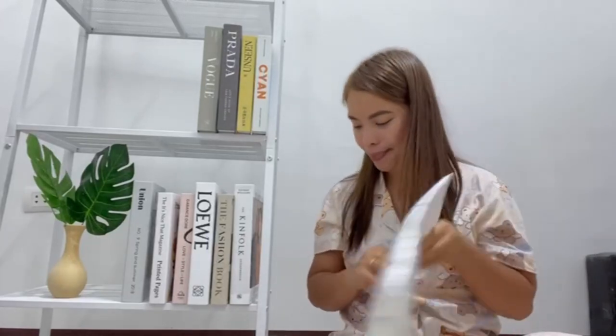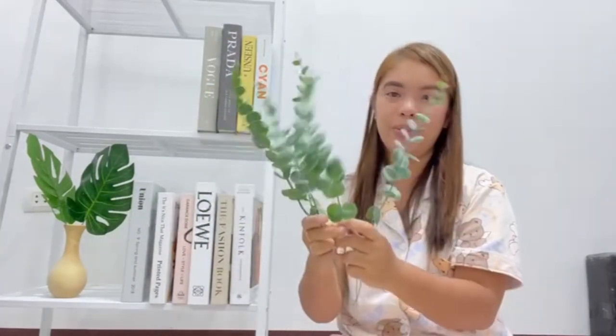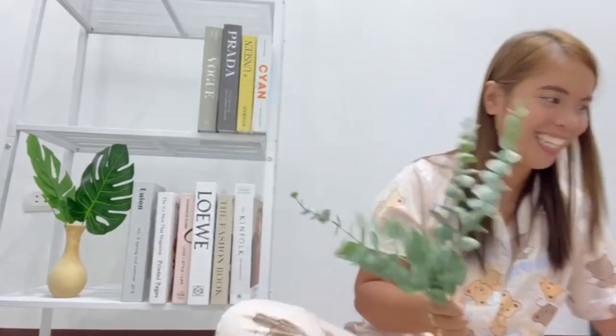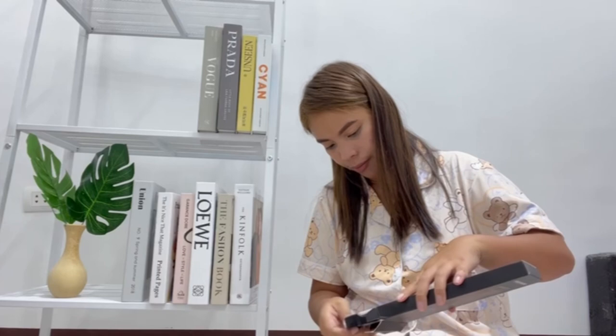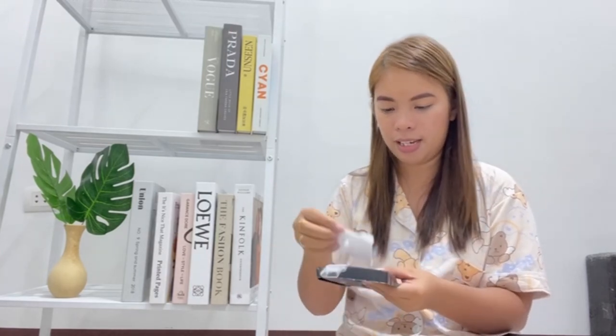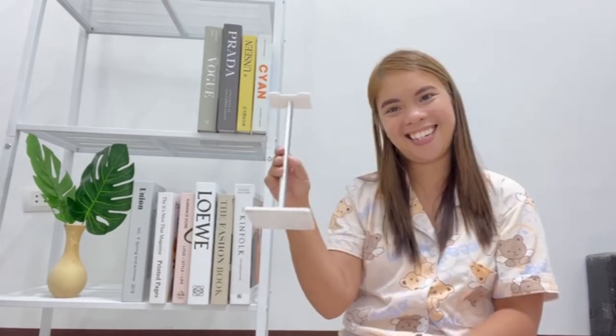Next item — artificial plants. Napaka-esthetic kasi tingnan. Ito yung itsura niya, pwede siyang ilagay doon sa small base. Excited na akong mag-decorate ng aming studio room. Color white yung binili kong headphone stand. Pwede i-assemble — ilalagay yung headphone dito. Silver yung color, tapos nang red is white. Ang ganda.